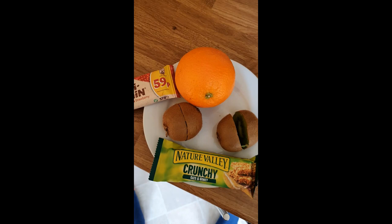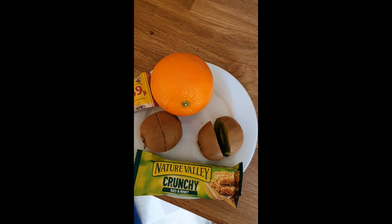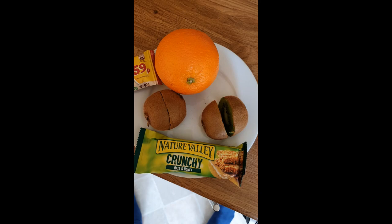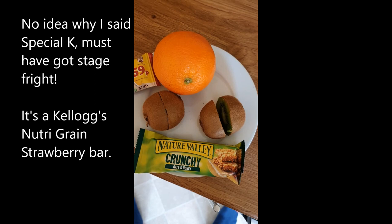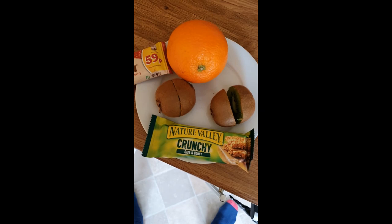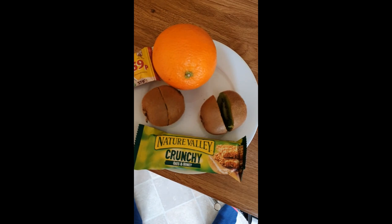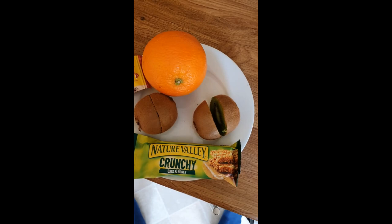Following on from the paella main course, I'm going to have a little dessert, which is pretty much what I have every single day for lunch: one big orange, two kiwis, a Nature Valley Crunchy — today oats and honey — and a Special K bar. I'll take 6 units for all this in one go. I find these bars are quite slow digesters, so I'll take the insulin and eat the bars straight away. If you leave it 10, 15, 20 minutes or half an hour, I always find I spike three and a half to four hours later. I'm at 5.1 at the moment.